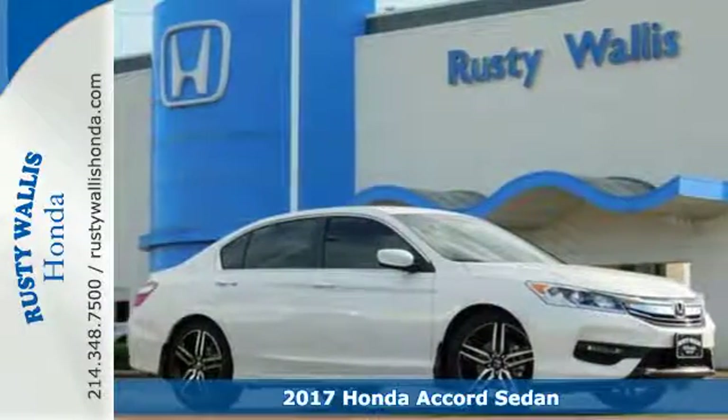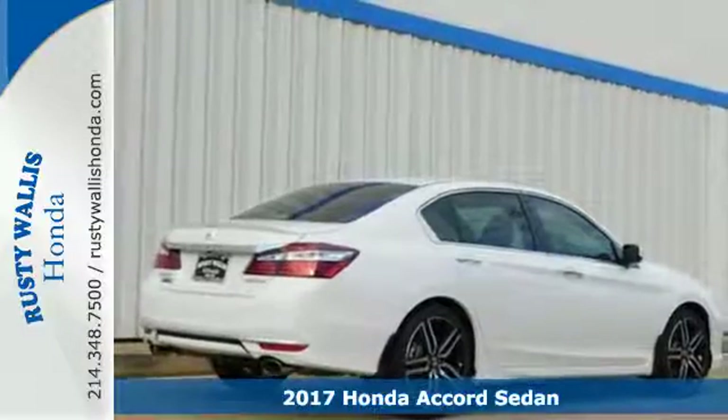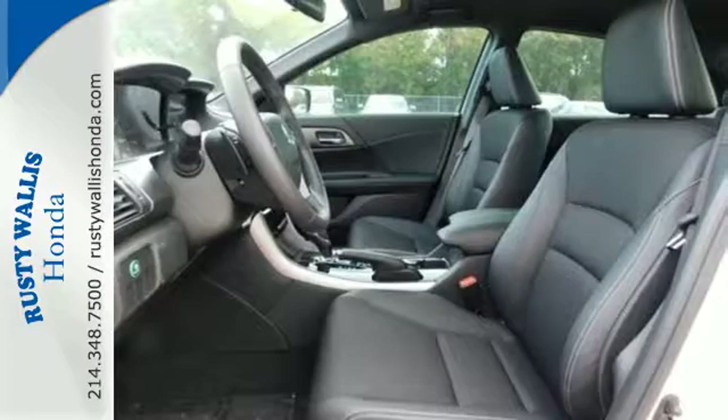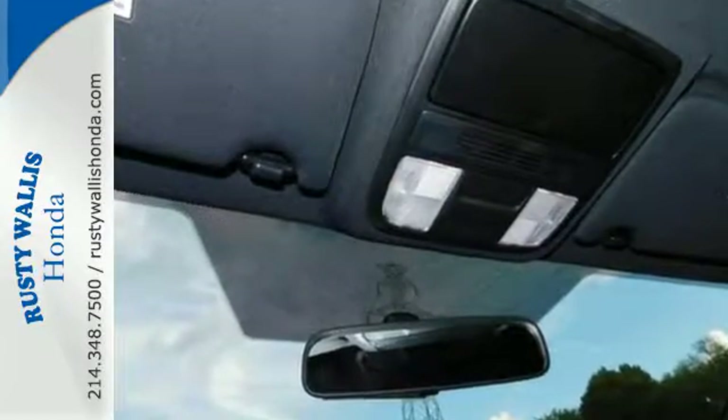It's a 2017 Honda Accord. Be prepared to emerge every day with head-turning looks, luxury, and good sense. Enjoy every drive with Bluetooth, dual-zone climate control, and iMID with 8-inch high-resolution screen.